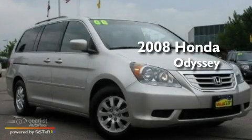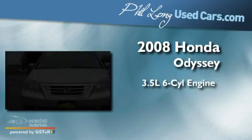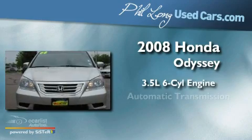This is a 2008 Honda Odyssey. It has a 3.5-liter six-cylinder engine and an automatic transmission.